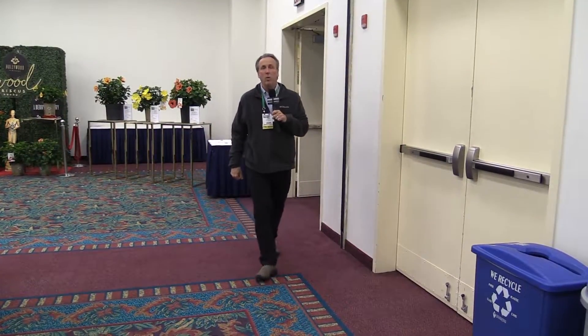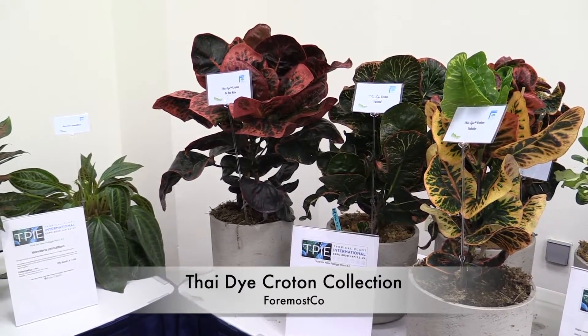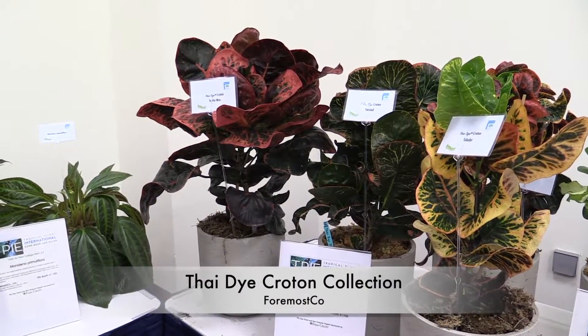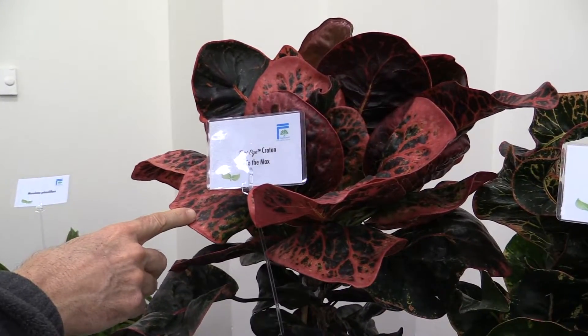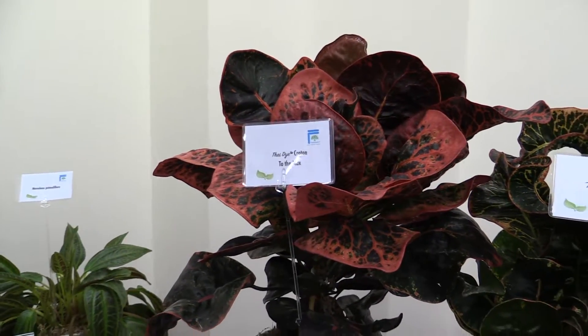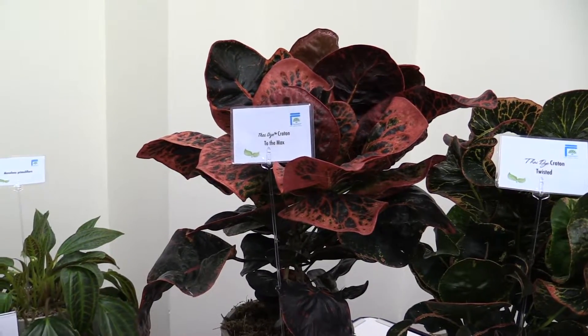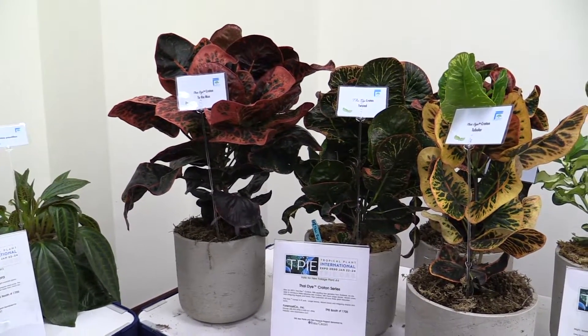Here's another cool product from TPIE. We've come to the Exhibitor Showcase to look at plants that are too new and too rare to find out on the show floor. First, some award winners from Foremost Co. - their Tie-Dye Croton Series, where 'Thai' is spelled T-H-A-I. Some really interesting shaped and colored crotons. The one you're looking at right now is called To The Max, and it actually won the Most Unusual Plant Award. Then the whole collection won a Cool Product Award as well, making it a double award winner.